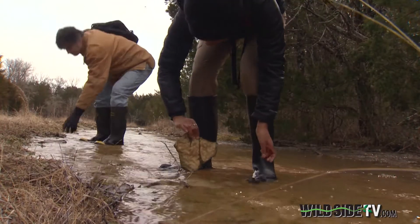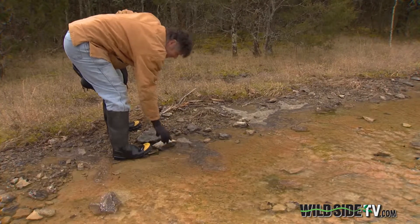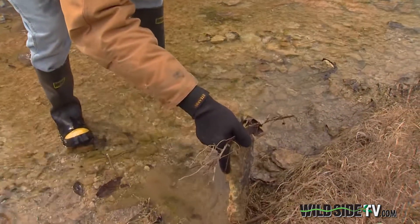But important nonetheless. While this may look like a lot of eggs, biologists like Dr. Miller know that the stream-side salamander faces an uncertain future from encroaching development, predators and weather extremes.